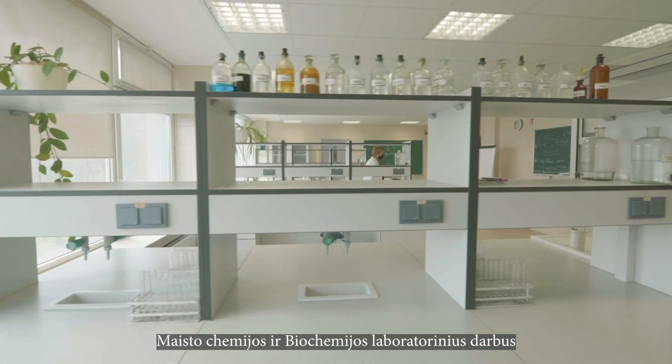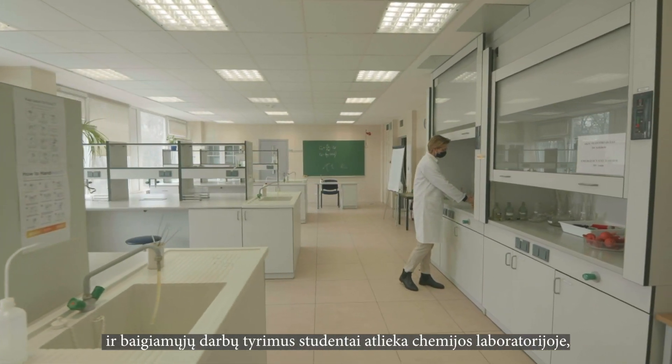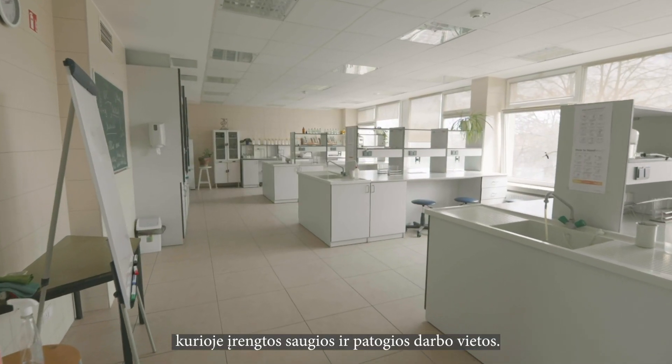Students perform food chemistry and biochemistry laboratory works and final thesis research in the chemistry laboratory, which provides safe and comfortable workplaces.